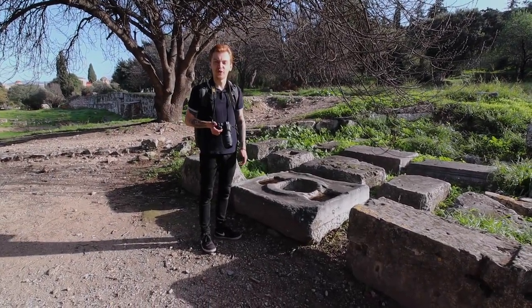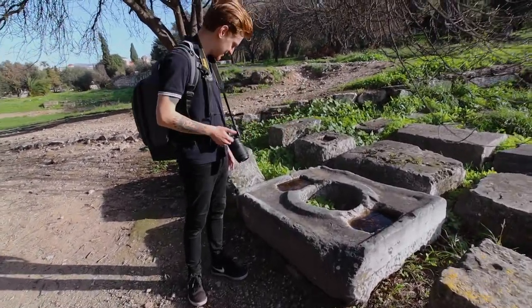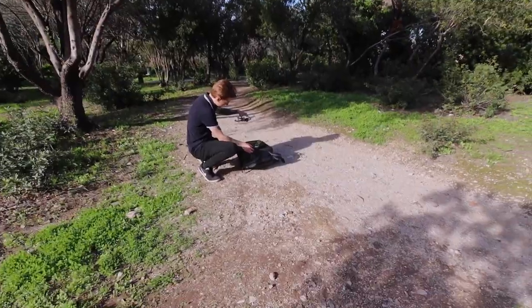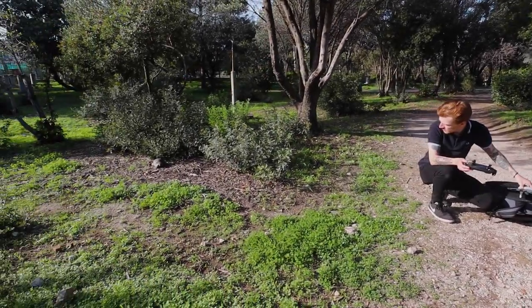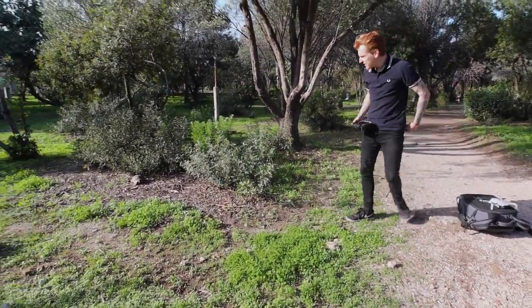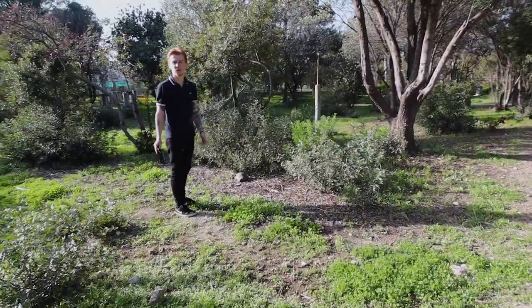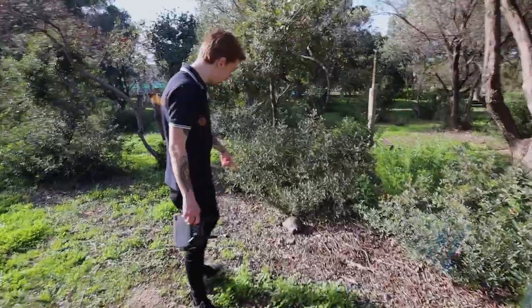I think we found an ancient Greek toilet! How big were their butts? I don't think that was a toilet! Dale, look behind you — can you see it? Oh, that's a tortoise! I love tortoises! Is it a tortoise or a turtle? The turtle is the wet one, so it's a tortoise!